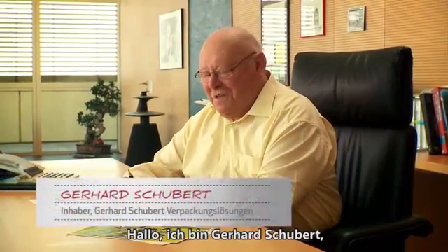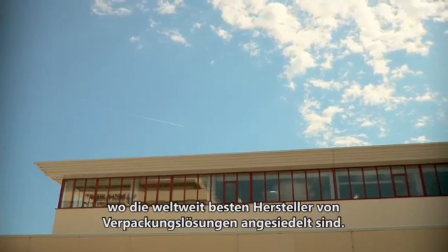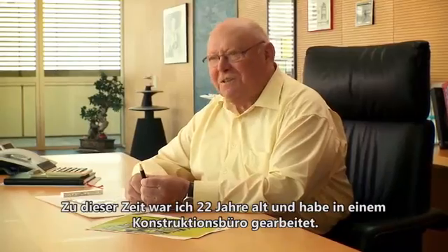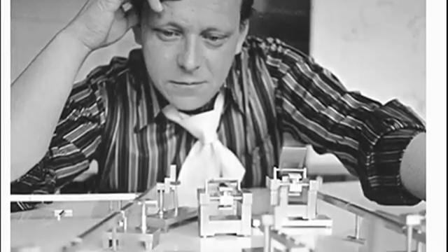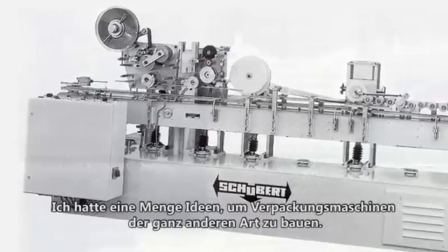I'm Gerhard Schuppert, the owner of Gerhard Schuppert. We are located in a packaging valley in Germany, where the best packaging builders in the world live. The story starts in 1959. I was 22 years old at this time and I worked in a design office. I had a lot of ideas to build packaging machines in a different way.